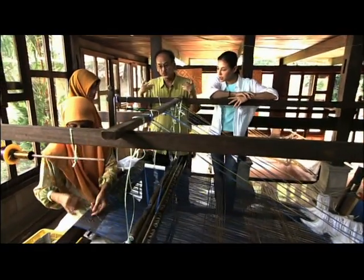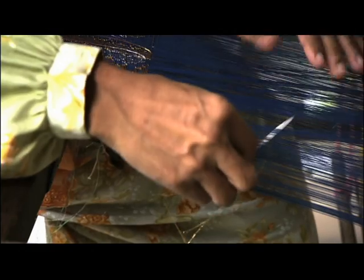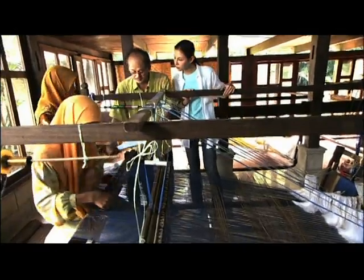In songket, gold threads are woven between lines of silk with colors symbolizing social structures. This is the Malay loom — very simple but producing very fine songket. This is where all the magic happens, when they do the finger work. For example, if you would have this sort of pattern, which I did for His Majesty the King.